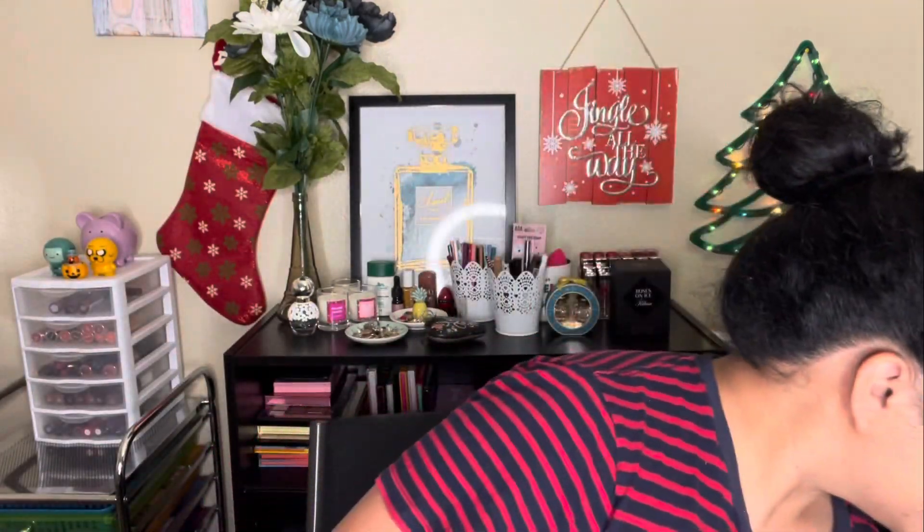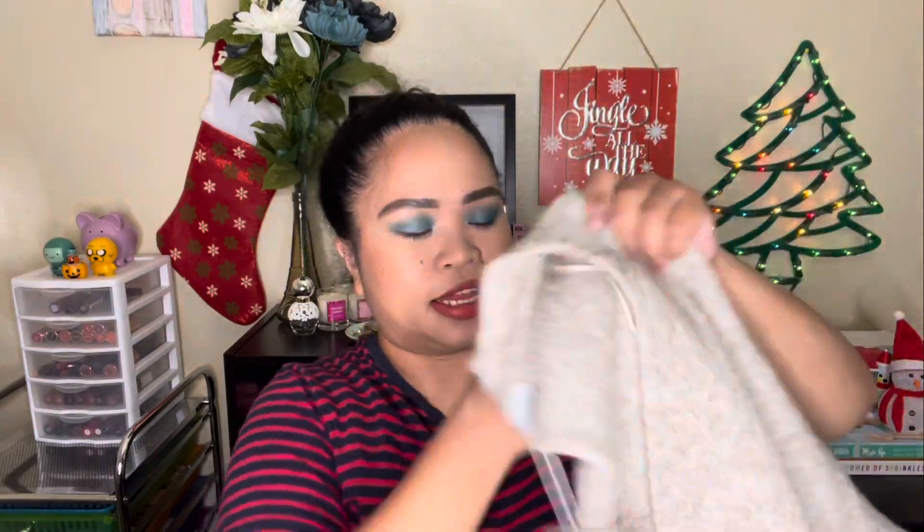I got myself a purplish sweater from Walmart — kind of periwinkle, which is close to the color of the year. They didn't have the exact color, but I picked this one since I didn't have this color of sweater yet. I also got an oversized cardigan from ASOS during their Black Friday sale — it's great for winter or chilly days.